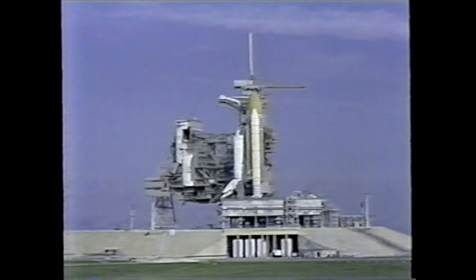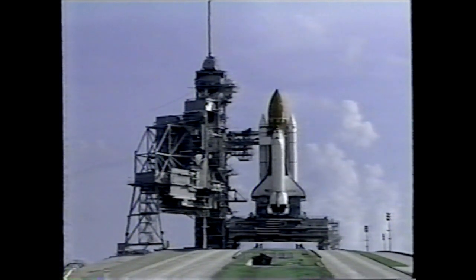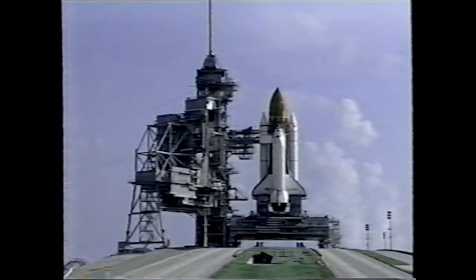With the rollout successfully completed, the space shuttle Columbia will now undergo final preparations at the pad. Within the next few hours, the rotating service structure will be moved to enclose the vehicle, which allows workers access to perform their work. The first major order of business will be launch pad validation, which involves connecting and checking interfaces between the space shuttle and the launch pad. Next week, workers will load the hypergolic fuels into the orbital maneuvering system pods and the forward reaction control system.